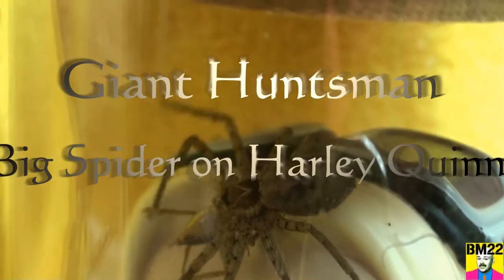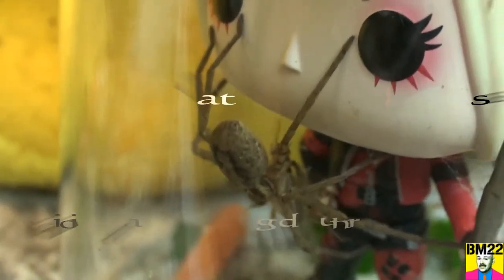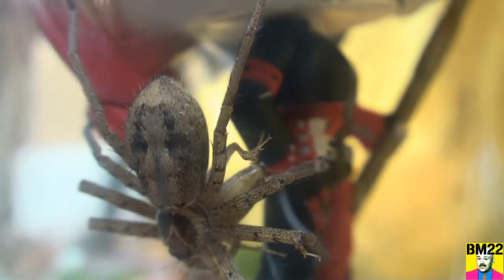Hi everybody, Beanmeister22 here. Look at this — this giant huntsman is all over Harley Quinn. It caught itself a cricket and I don't think he knows exactly what to do with it. He's carrying it around until he finds a good place to hang out, and he's just gonna start eating.